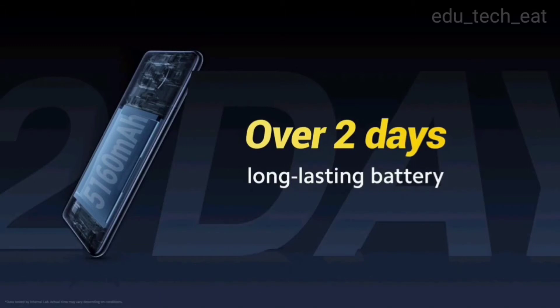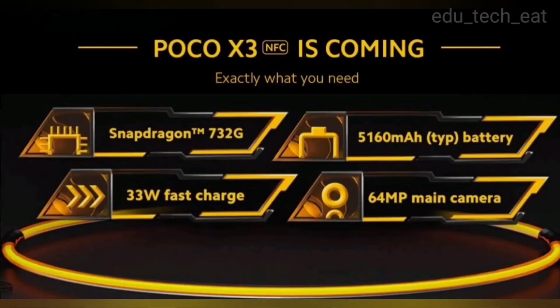The Poco X3 is equipped with a lithium polymer battery and comes with a fast-charging adapter in the box.